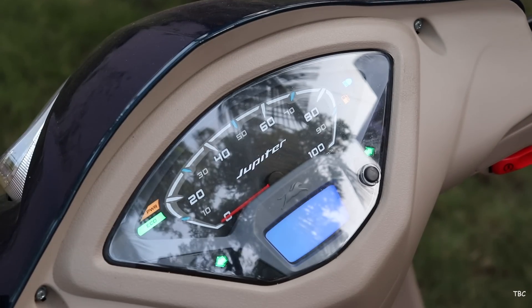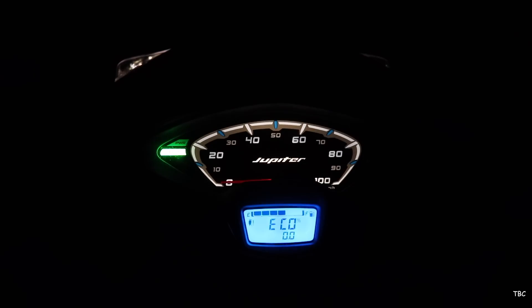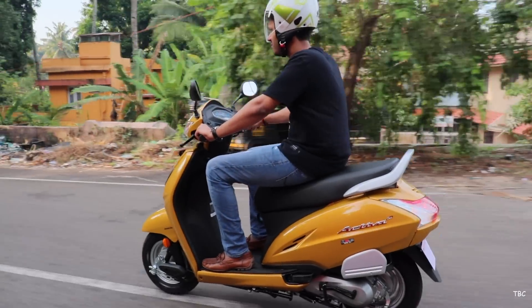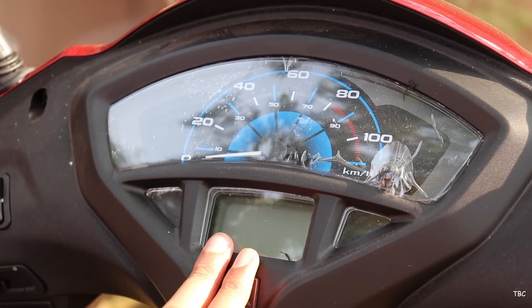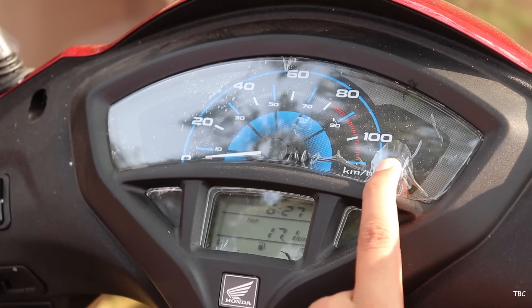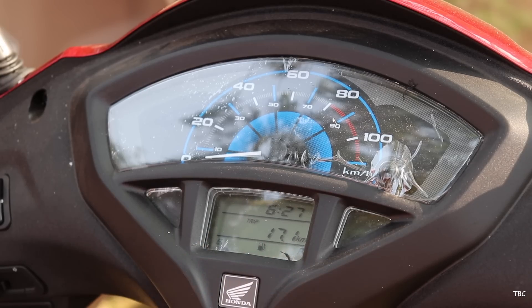Now let's check the speedometer console. Starting with the Jupiter Grandi, it is a very clean and neat-looking digital-analog meter. The analog part shows the speed while the digital part shows the fuel level, time, trip, distance covered, etc. The backlight is blue and its visibility is also good in daytime. On the Activa 5G, the speedometer console varies based on the model you choose — the standard variant has an analog meter while the DX variant has a digital-analog meter. Compared to the Jupiter, this one looks just fine, and it displays similar information. The Activa deluxe variant console has a white backlight and also has good visibility in daytime.